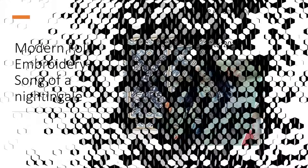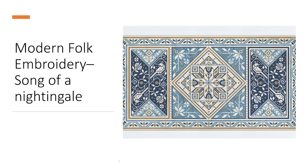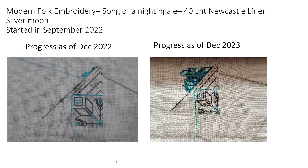Next we have my Modern Folk Embroidery Song of a Nightingale — I absolutely love this. It's stitched on a 40 count Newcastle linen in the colourway Silvermoon, started September 2022. Karen the Needle Bug is the reason I started this, so I blame her for yet another WIP I probably didn't need. This one got three days of stitching in 2023. I know it doesn't sound like a lot and it isn't, but every stitch is progress — the fact that I can visually see that I did something on it tells me we're fine, and I'm happy I got it out and got some love on it.